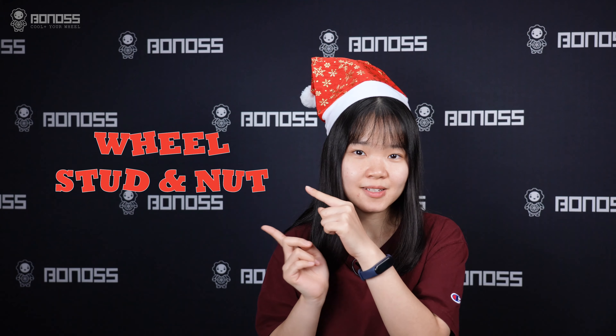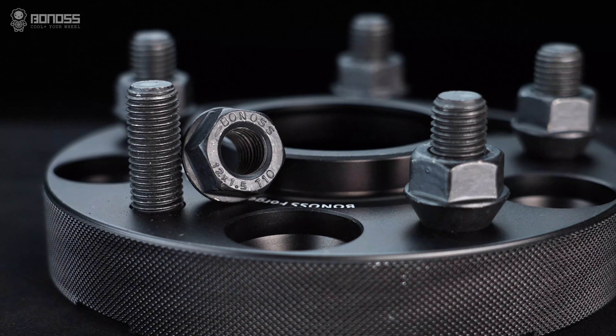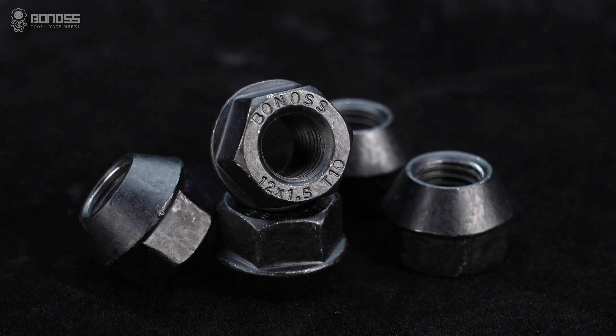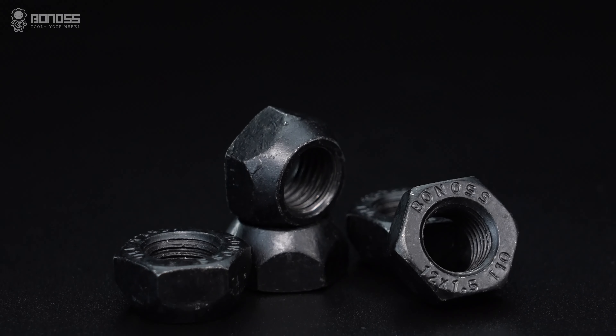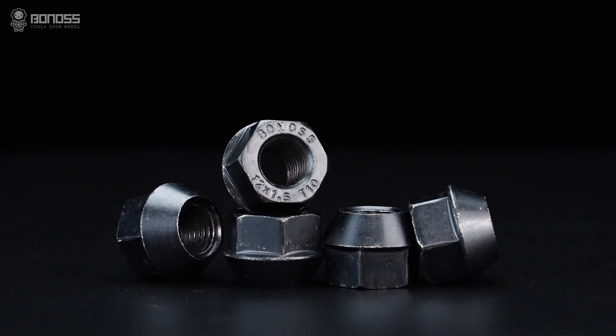Wheel stud and nut: the Bonoss wheel stud and lug nut passed the SGS and TUV test report. The matching lug nut uses 40-chrome material, manufactured by a continuous forging process. They achieve an ISO standard grade rating.